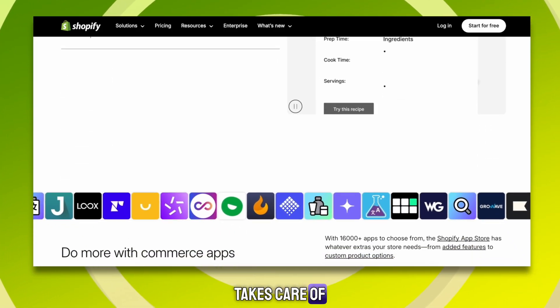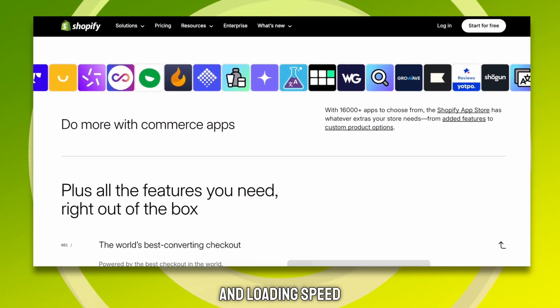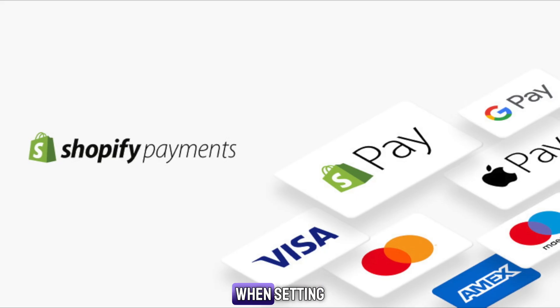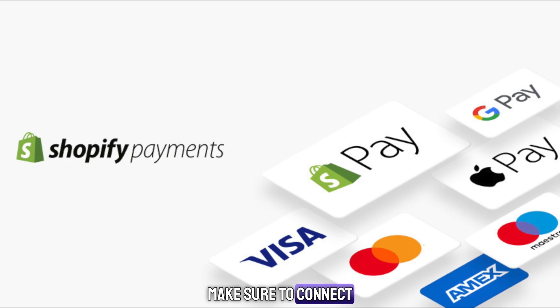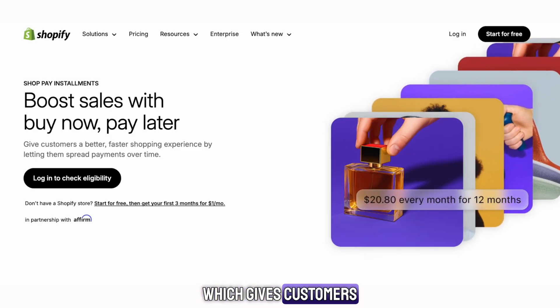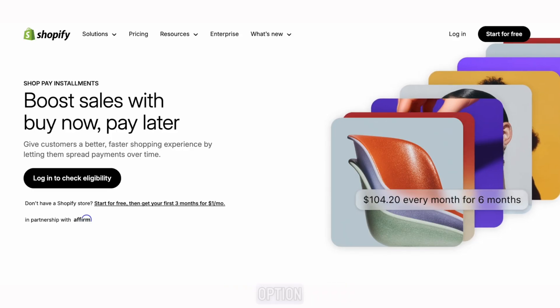Shopify also takes care of the hosting, security, and loading speed for you, so your store runs smoothly from day one. When setting up your store, make sure to connect Shopify Payments. It allows you to accept credit cards, PayPal, Google Pay, and Apple Pay. You can even use ShopPay, which gives customers a buy now, pay later option.